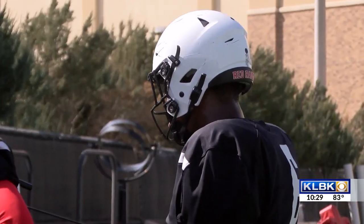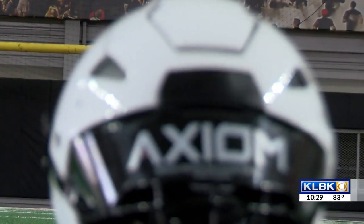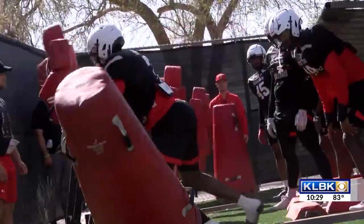Since 2019, Texas Tech football has been using Insight Analytics, a smart helmet service from Riddell, which provides records and analyzes a student-athlete's helmet impact — a tool to help reduce head impact exposure.